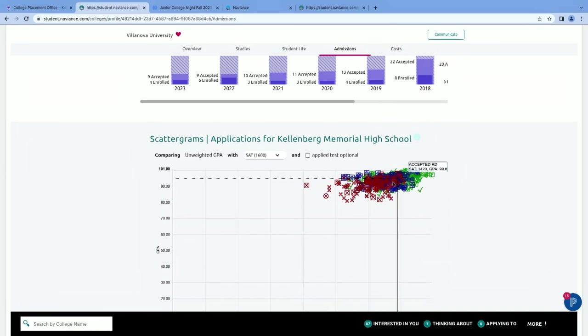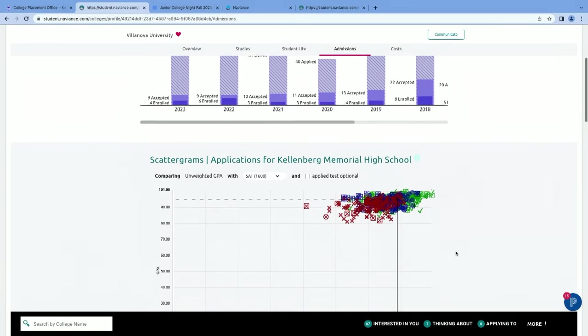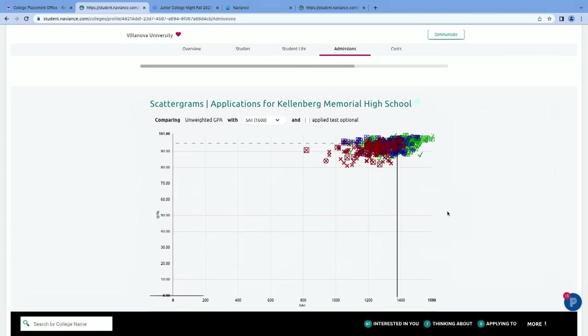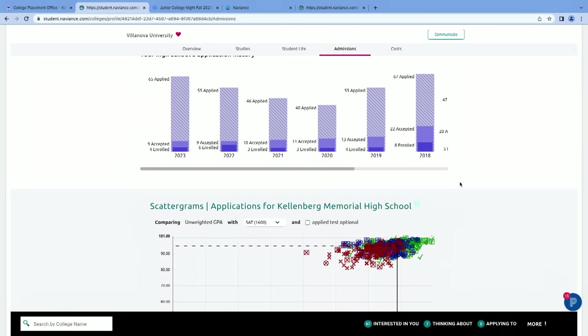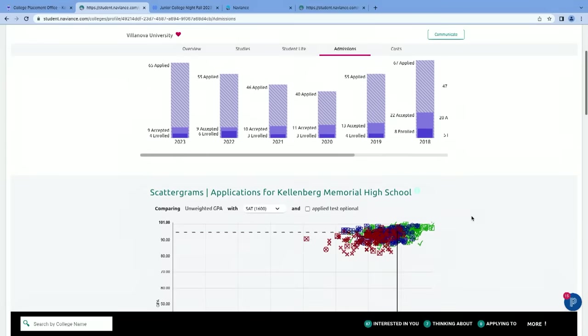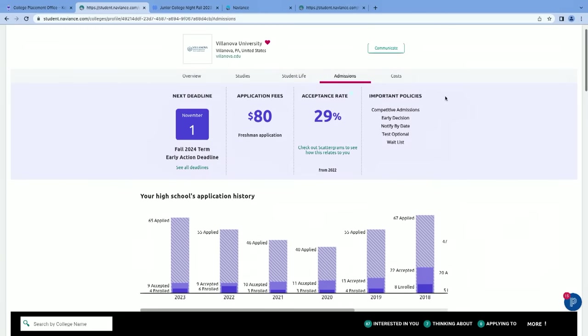For Villanova, you'll notice large amounts of green check marks mixed in with large amounts of waitlists, overlaid by students who were not accepted. I would rely on the bar graphs rather than the scattergram here because the scattergram doesn't include timing of when applicants were accepted, waitlisted, or not accepted. I suspect some impact was felt after the Villanova basketball team won a couple of NCAA titles. Notice important admissions policies: they don't offer early action, they offer early decision, and it tells you their acceptance rate.